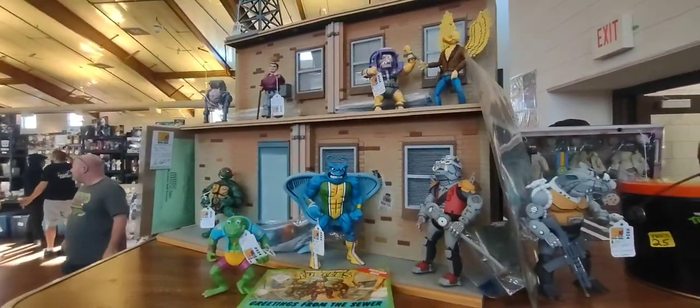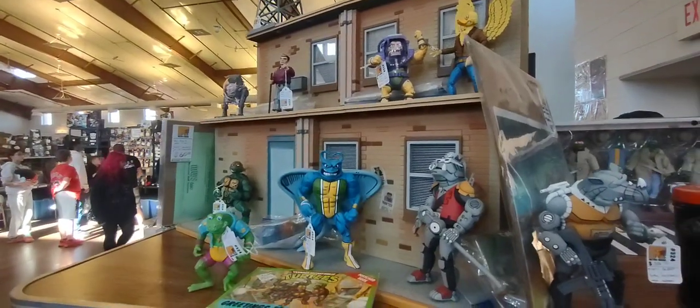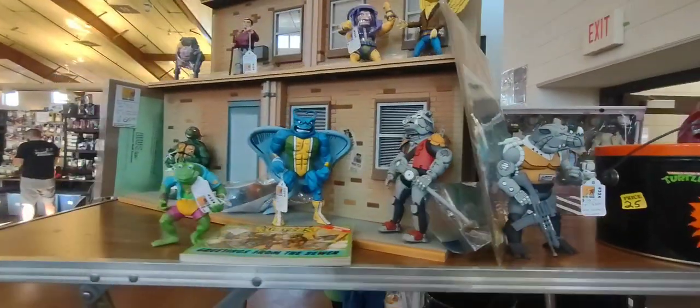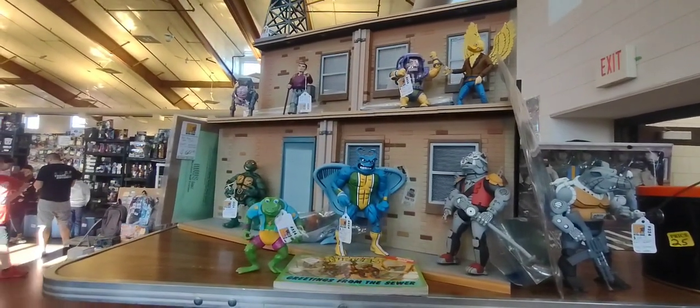How much you got on it? I have 350 on it, but I got more gold on it. Seriously, 350. Hey, for these, 350, man. Everything I'm trying to buy today is 350.